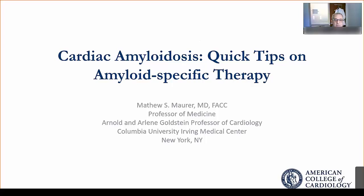It's a pleasure to be back with you again. This is Matt Moore from Columbia University. We're going to do some quick tips on amyloid-specific therapy for patients with cardiac amyloidosis.